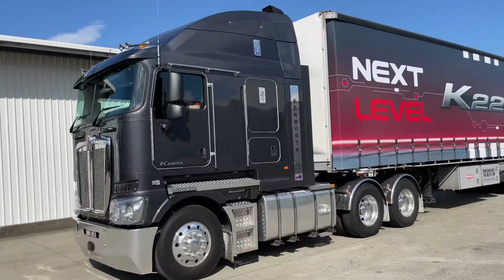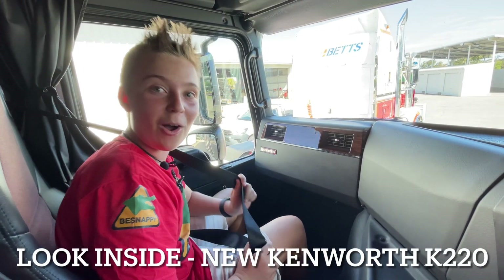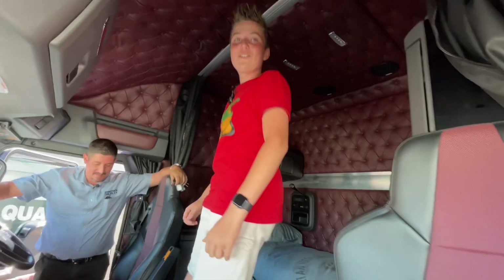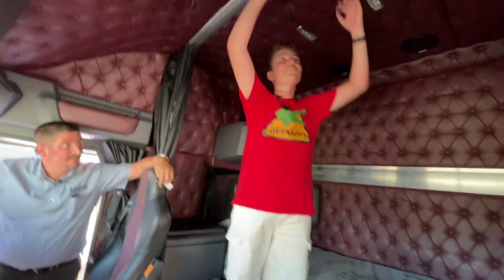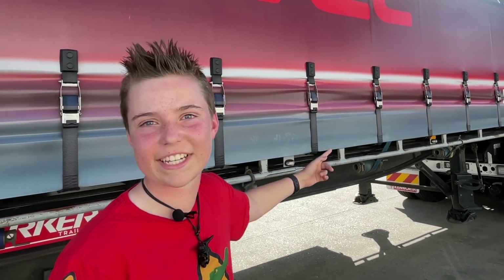Hey guys, BeSnappy here. Do you want to go for a little drive in it? We've got a full semi-trailer on the back and we're going for a drive. Oh my god, this thing's got so much room! I want one. How much is this going to set me back? I'm about to take you into the future of trucking.